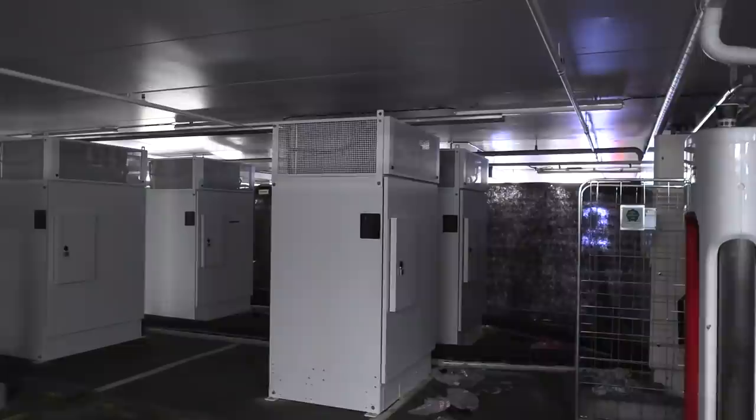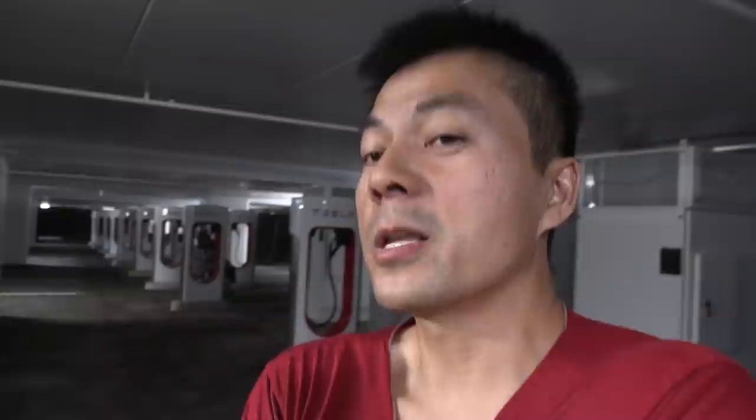You will recognize these in other V3 locations too. Any Tesla can charge here, but as of now only Tesla can charge here — other EVs, no use for you. If you have a car that charges for free, you still have to pay 24 hours per day here for parking. As soon as you get in, there is automated license plate recognition, and it's 38 NOK per half hour from when you start.